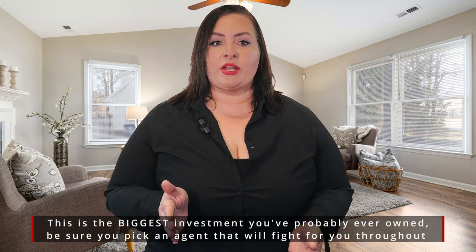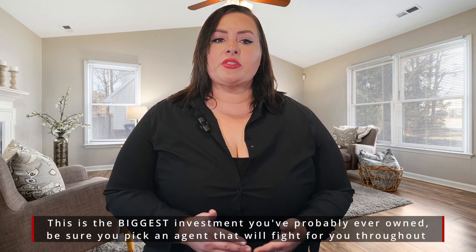Interview at least three real estate agents to get the real deal. You have to have someone you feel comfortable with and who will battle in the trenches with you. Online research is incredibly useful, but the best way to choose a real estate agent is to speak with them directly.